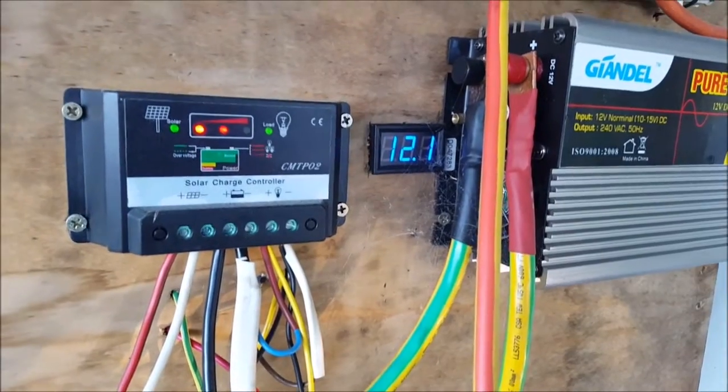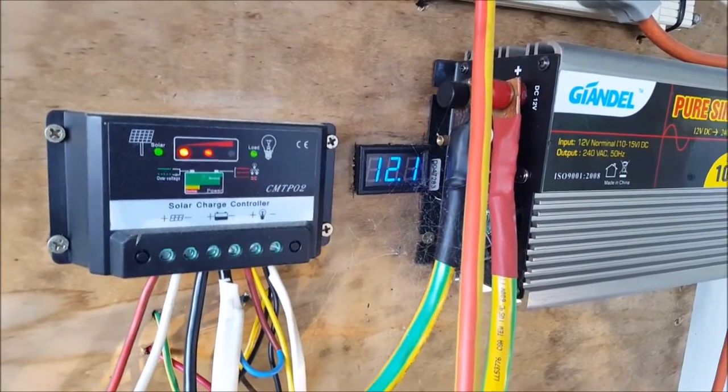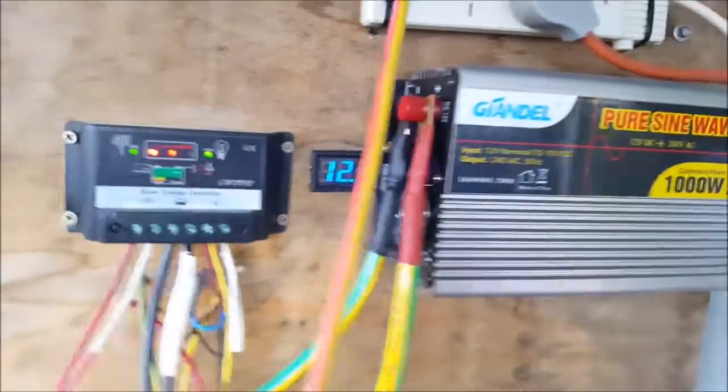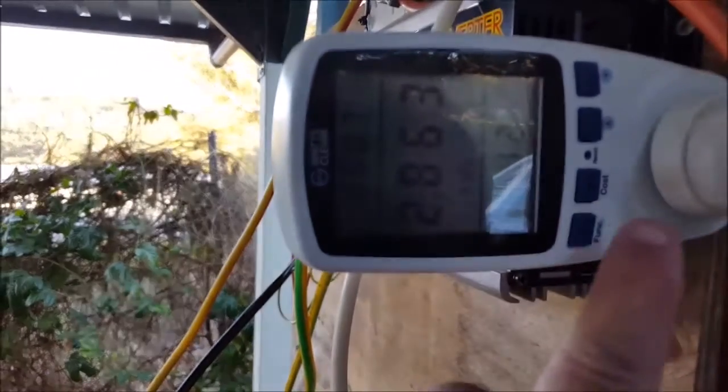G'day, Sambo here. I've been away from the shack for 12 days now, it's about half past four on a Friday afternoon. 12.1 on the voltage — that's not looking good at all. Here's my usage: 2.863 kilowatt hours.